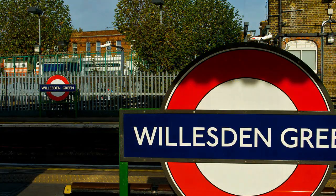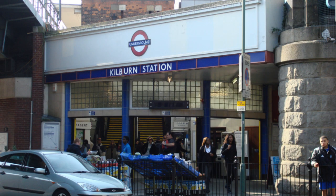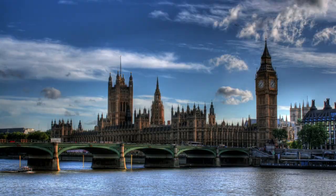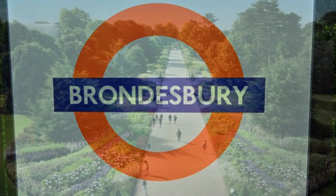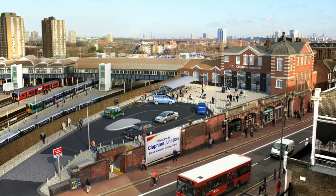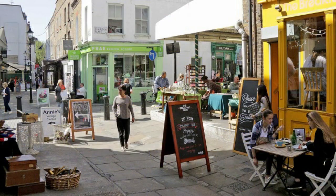For transport, there's Willesden Green and Kilburn tube stations with the Jubilee Line providing easy and direct access to Baker Street, Mayfair, Oxford Street, Westminster, Canary Wharf, and Stratford. You're also nearby the Brondesbury Overground Station, which provides direct access to many stops including Kew Gardens, Imperial Wharf, Clapham Junction, and Richmond to the west, and Hampstead Heath, Highbury Islington, Hackney, and Stratford to the east.